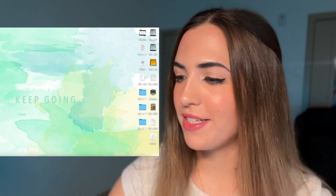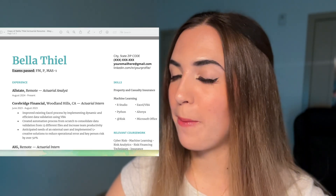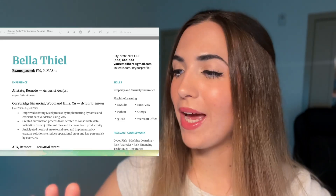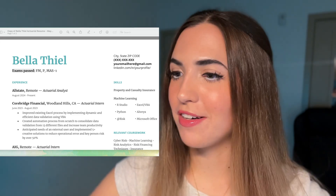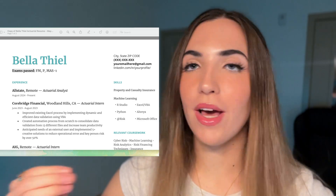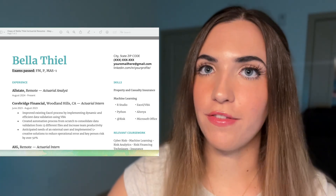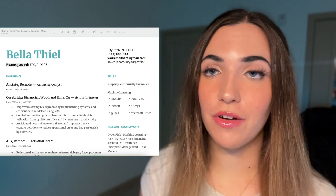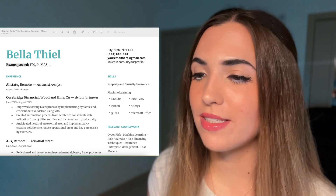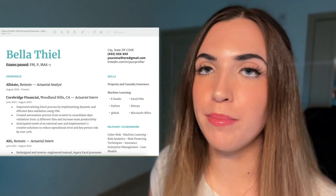Now let's take a look at my current resume. This is my most recent resume, last updated about six months ago. In no way is this resume perfect — there are definitely still improvements to be made. But I do think it's the best resume I've created so far. The first thing you'll notice is that I reverted back to a more basic visual style because I found that this format is easier for computers to read.